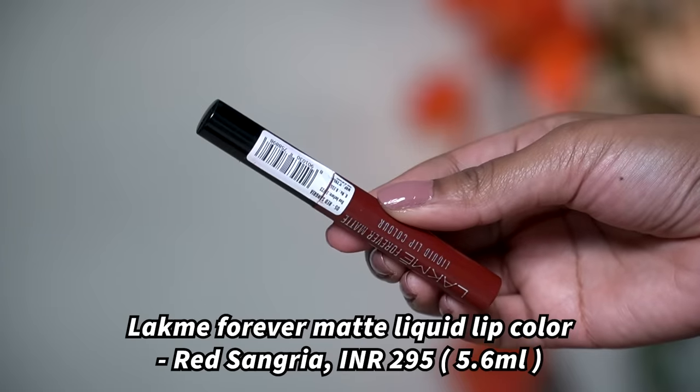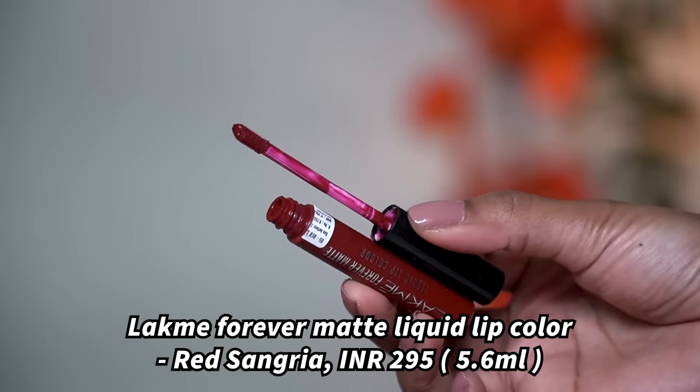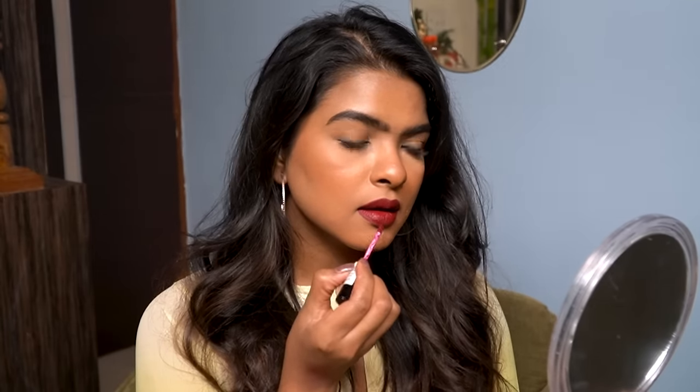Next I have a red color that I've worn the most this festive season — the Lakme Forever Matte lipstick in the shade Red Sangria. I really like the formula and the color, but I'm not a fan of the wand. The wand is very stiff, not soft — you have to dip it two to three times in the bottle to get good color out of it. Formula and pigmentation are good, but the wand is my issue.